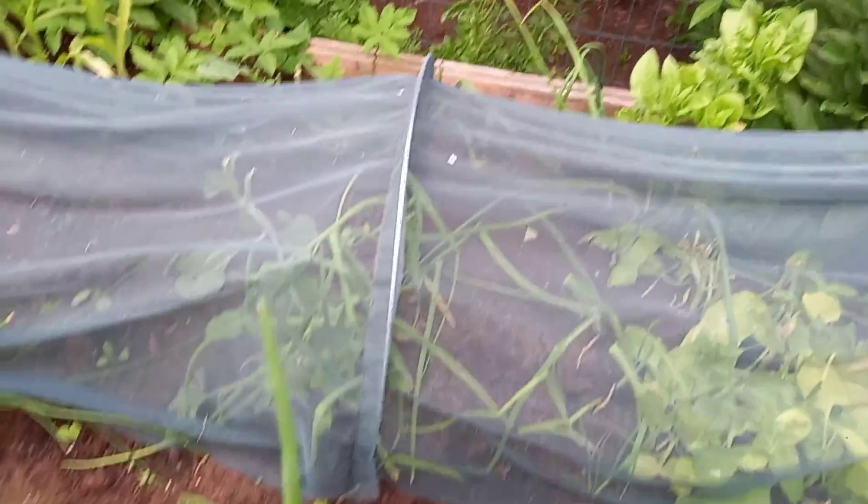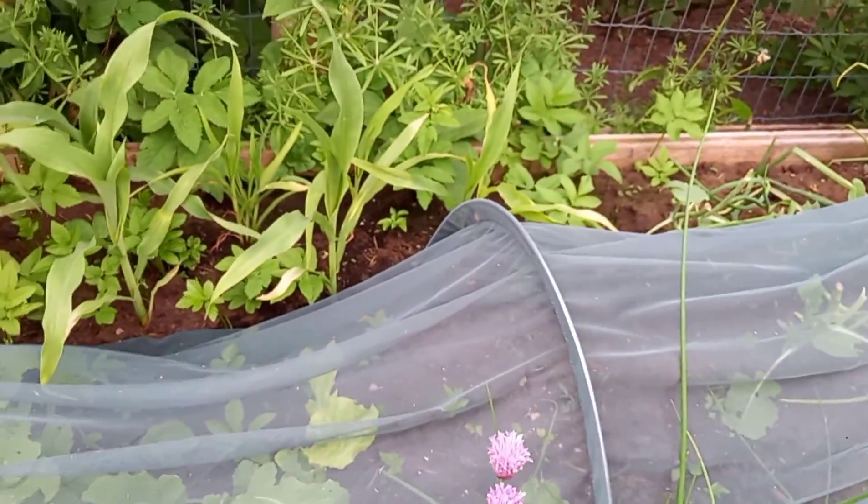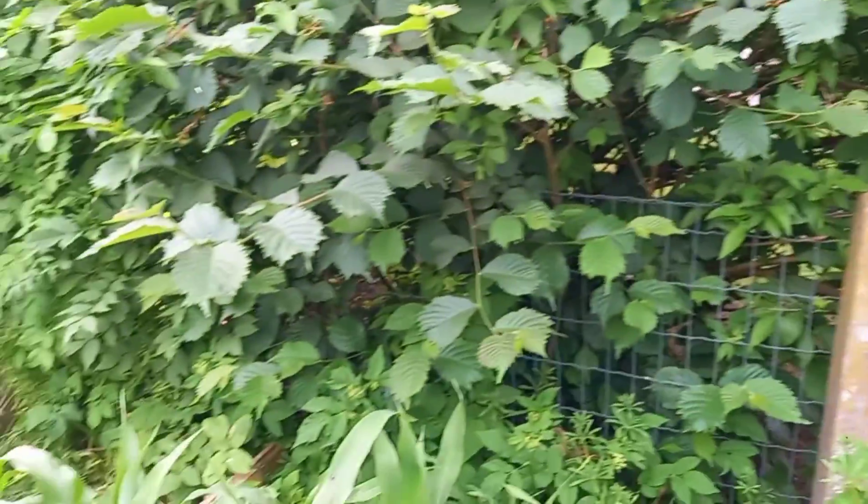There's some weird brassicas in here. Seeded some radishes — these are getting attacked by pests. I don't know that this net is actually working, so I'm going to pull those. The toddler monsters are being monsters. The corn is getting overtaken by the ground elder.